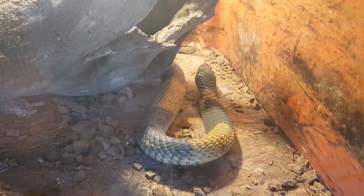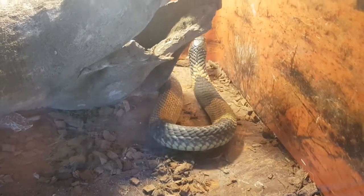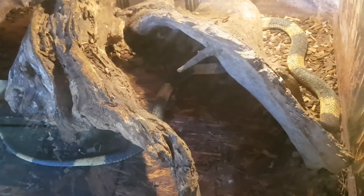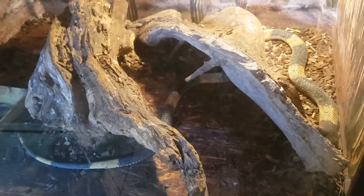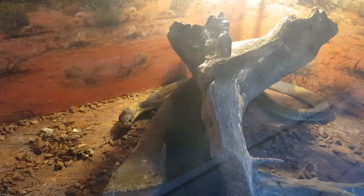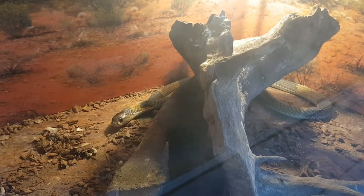Its scientific name is Naja anulifera and was recognized as a species in 2004. They love relaxing in the sunshine during the day next to their hideout. Being a nocturnal species, they go hunting after dark.